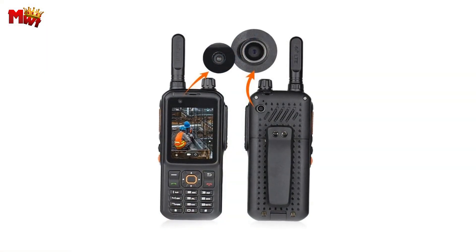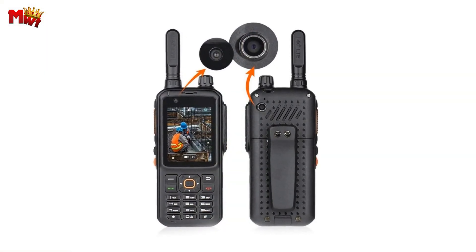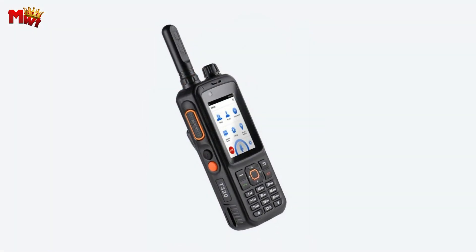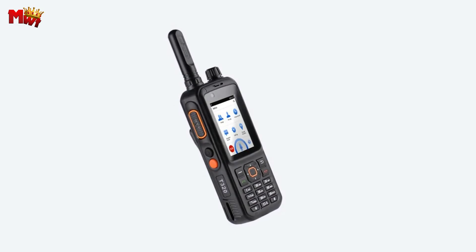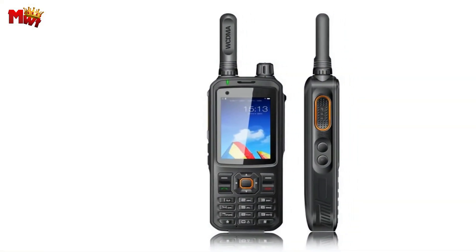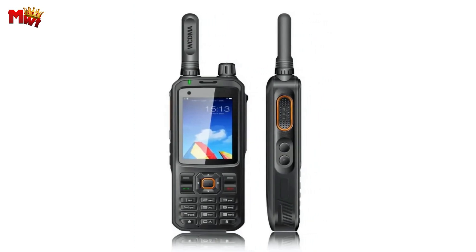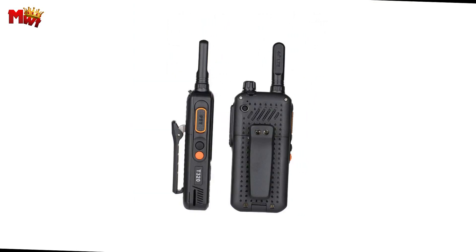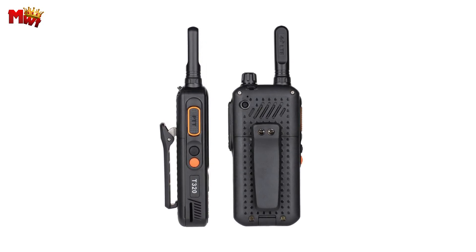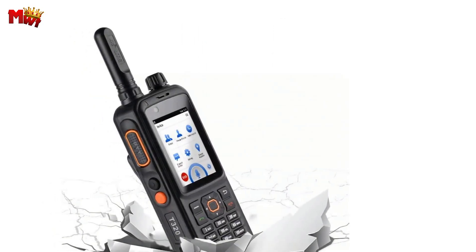The Enrico T320 truly is a powerhouse of features. The Enrico T320 walkie-talkie: a reliable, efficient, and multifunctional communication solution for professionals and adventurers alike. Don't miss out on this incredible device — check the link in the description to get your hands on the Enrico T320 now.